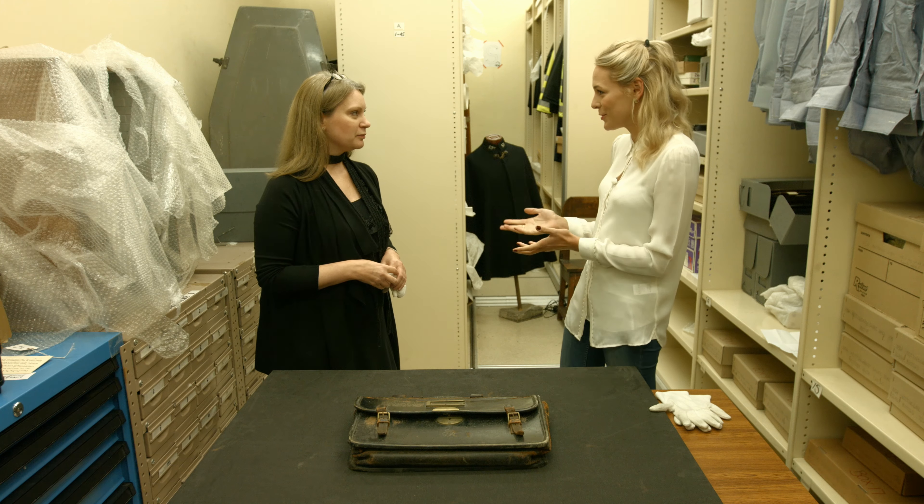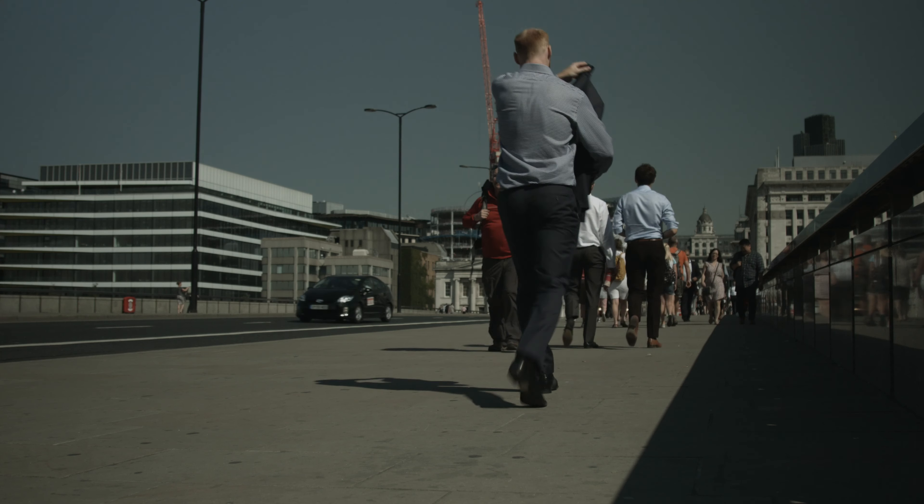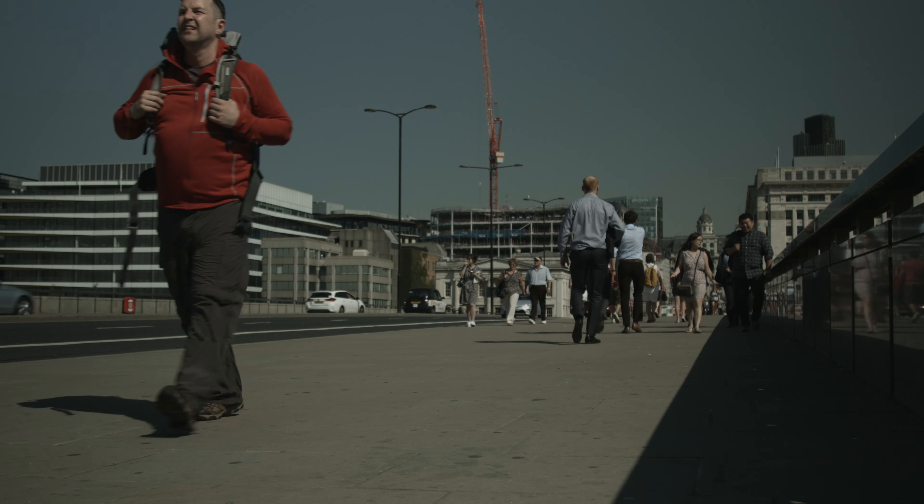Coming up on this week's show, we get exclusive access to actual artefacts from the Nuremberg trials, and I begin my epic hike through history along Pilgrim's Way. First up, the news.